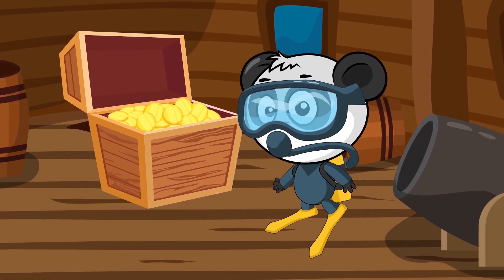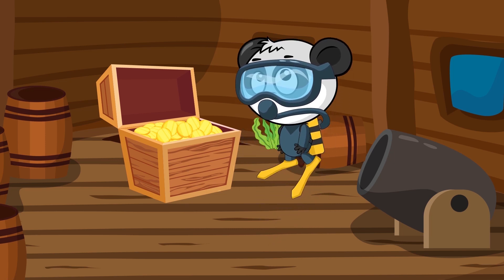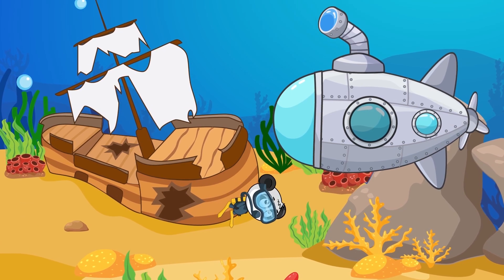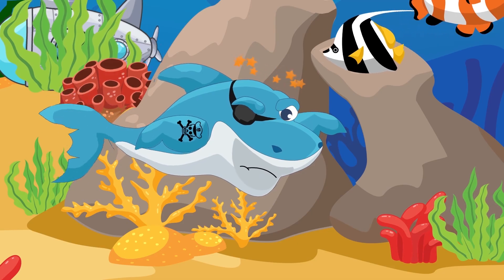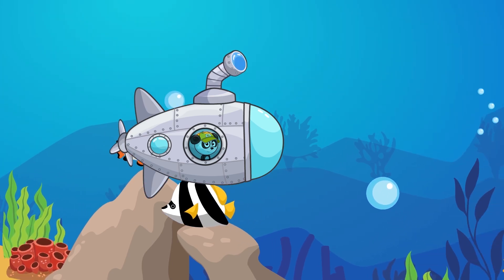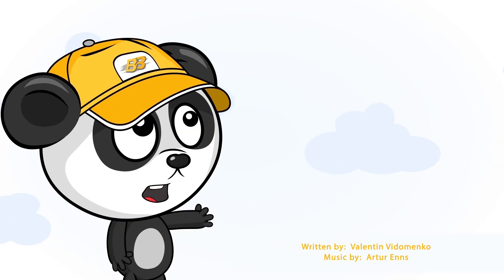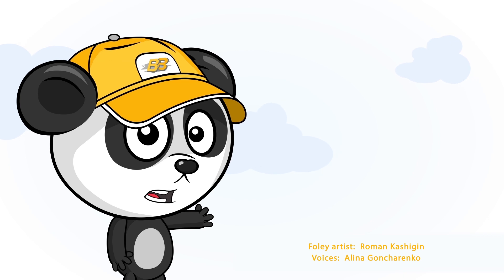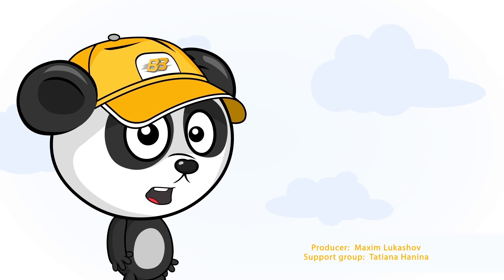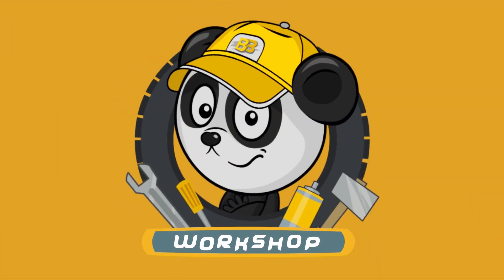Hey Bibi! We're almost run out of oxygen! We must get back to the ship! Thanks to you guys, Bibi managed to find the sunken pirate ship, baffled the evil shark, and found the missing treasure! What a great day! We'll be back to the ship!